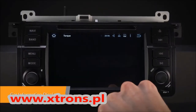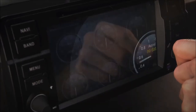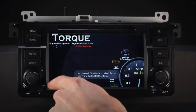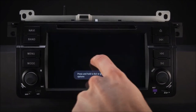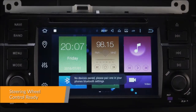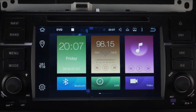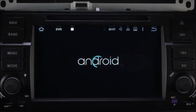Car information such as brakes, fuel, air conditioning display, door information, parking sensors and many more are displayed by this head unit using the CAN bus interface. Take control of the music safely and concentrate on the road ahead — this unit can also work with analog steering wheel controls.